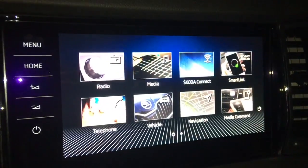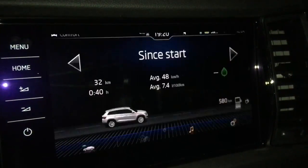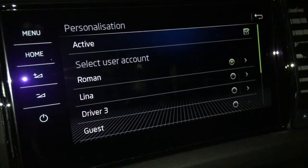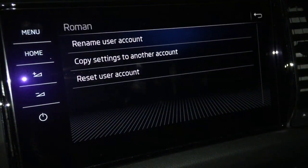It can also be manually changed in the case when your wife or kids are using your key. Because, together with my wife, we both use the same contacts, the same navigation destinations and radio stations. The ability to copy settings to another account is a blessing.